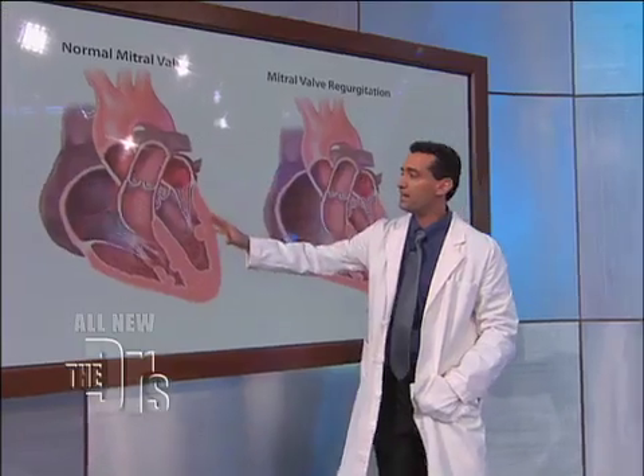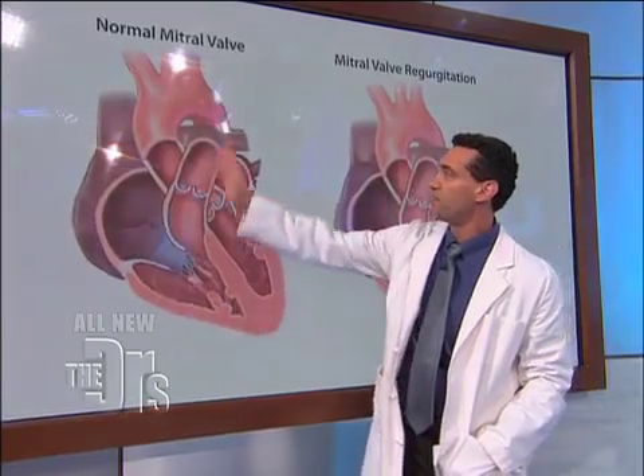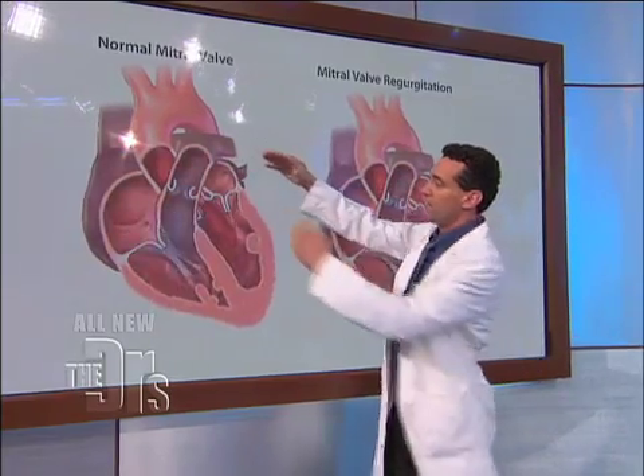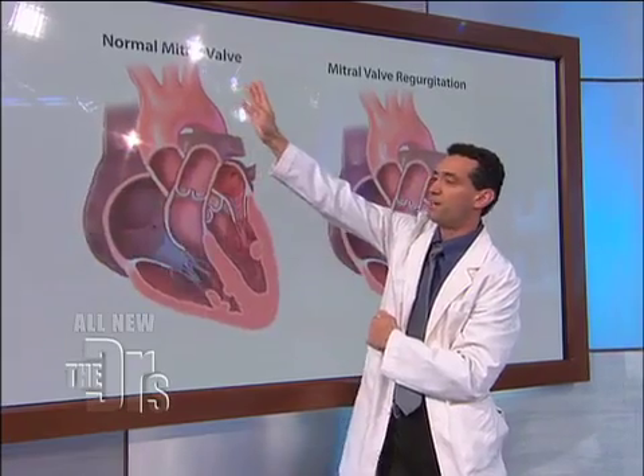We have an animation to further describe this. On the left side is what a normal heart looks like. This is the blue blood coming from all of our tissues, being pumped off into the lungs, getting oxygenated, and then collected in the left upper chamber called the left atrium. It goes down through the saloon doors into the left ventricle and then gets pumped out to the brain and the rest of our body.